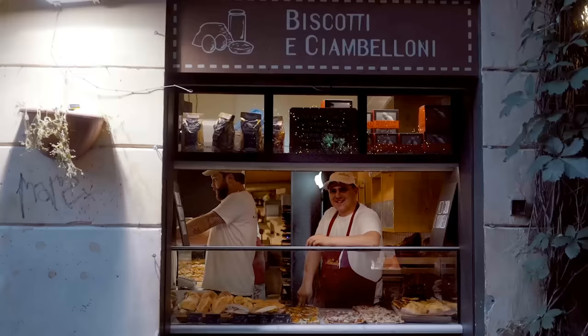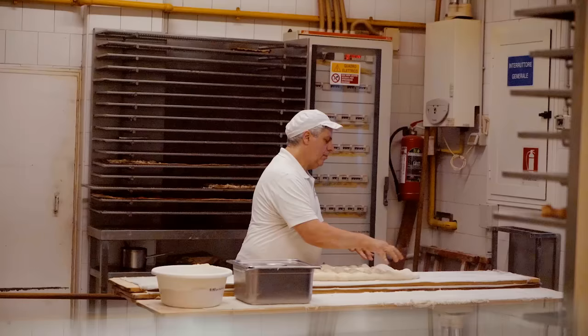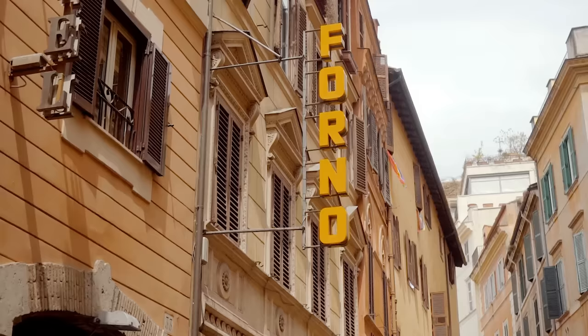All roads may lead to Rome, but the best route is via gastronomy. If you are craving something quick and tasty, a slice of Italian pizza is the right choice. Romans are proud of their crispy crust pizza, and from a mundane snack they made it into an edible masterpiece.